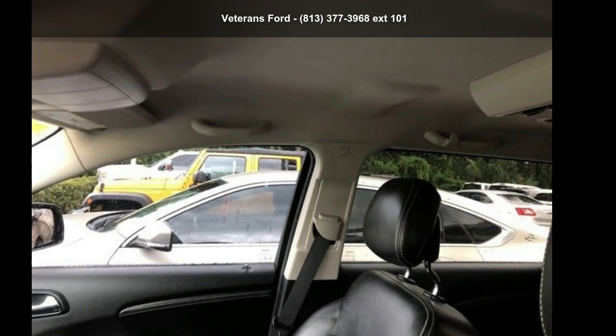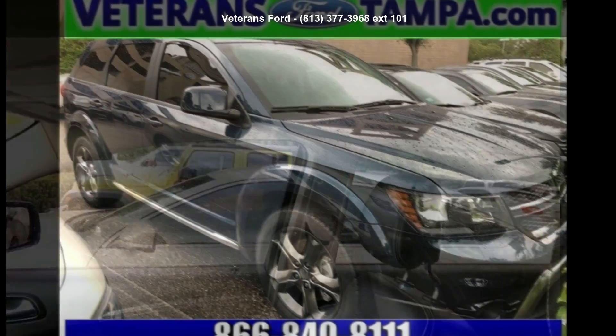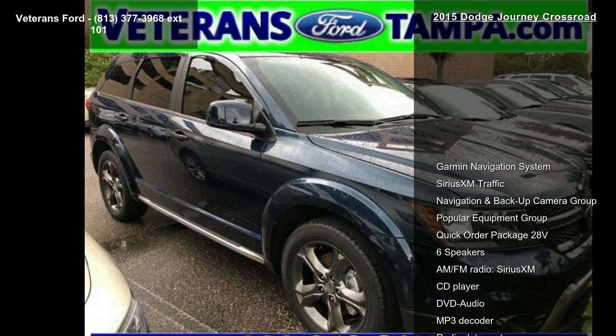Arrive in style with this Dodge 2015 Journey Crossroad. If you are looking for a first-rate auto, this one could be yours today.